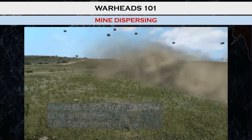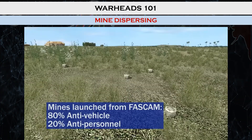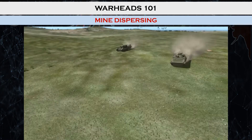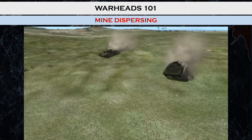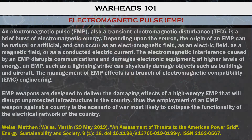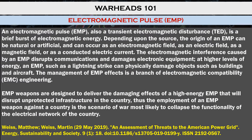Mine dispersing is straightforward — break open at a certain altitude and dispense mines across the ground to impede the movement of infantry and or armored vehicles. Electromagnetic pulse, or EMP, warheads generate a magnetic field that wipes out all electronic devices within a given area by overloading them with so much energy they basically short circuit.